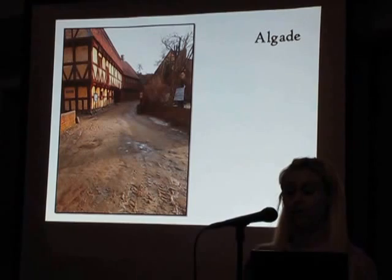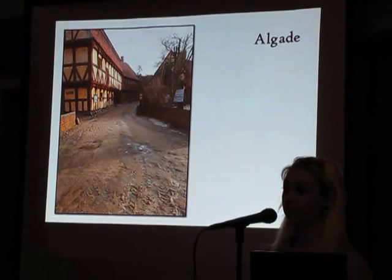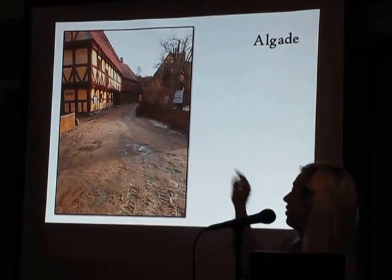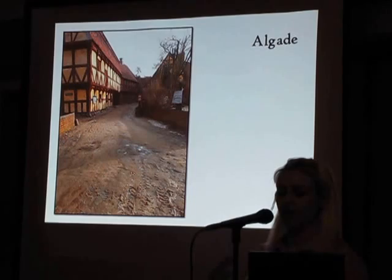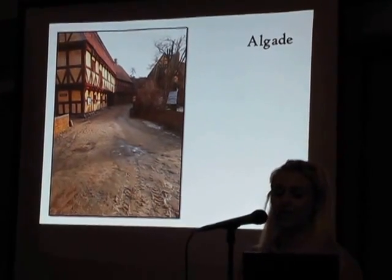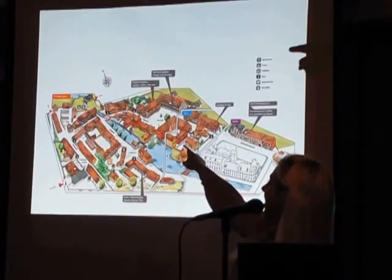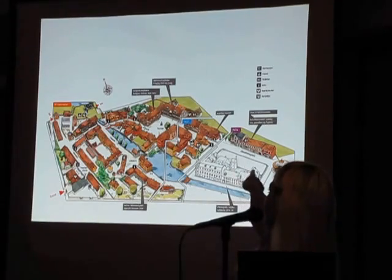In many cases the square arose as an extension of the main street, which was often called Algade, meaning the most often used street. On this picture you can see Algade in the Old Town, which ends up in the town square just around the corner. The town was centered around the square and Algade, and from these places, streets were named after the cardinal directions. As you can see here, there is the square and Algade, which continues into Vestergade — West Street — and here is Søndergade — South Street.